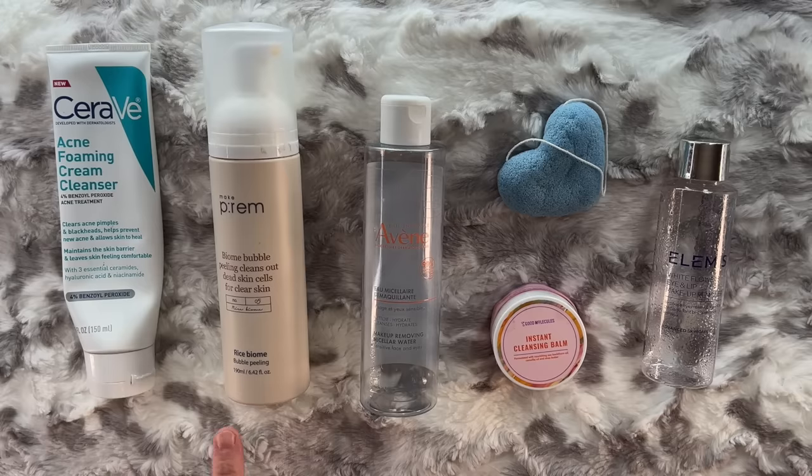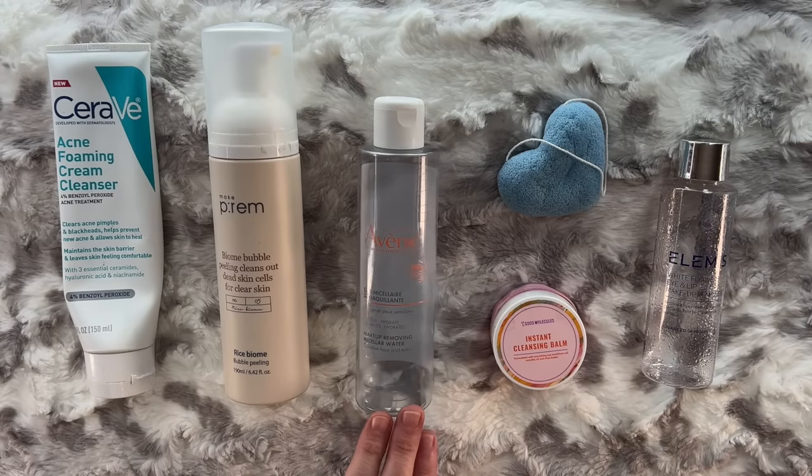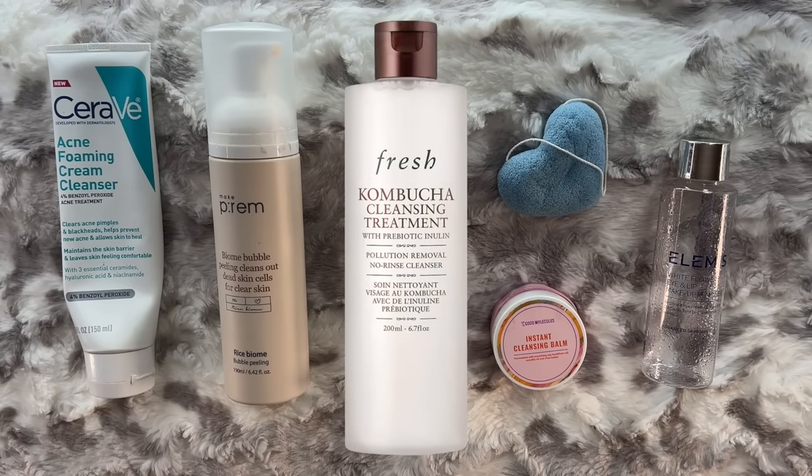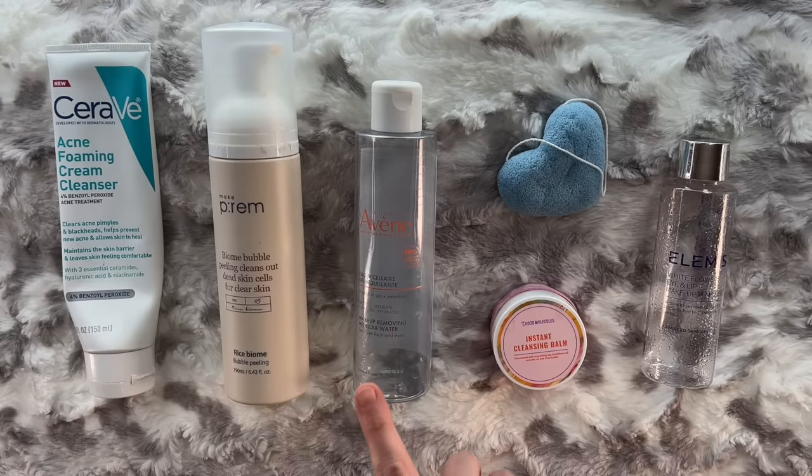Hopefully the next generation is better. Now, micellar water — I bought this one from Avene, their makeup removing micellar water, and it was fine, but I won't repurchase it. In this entire category, my favorite is still the Kombucha Cleansing Treatment from Fresh. I'm always looking for a dupe for that one, something a little more affordable. This Avene was fine, but fine is the problem — I want greatness in my skincare.